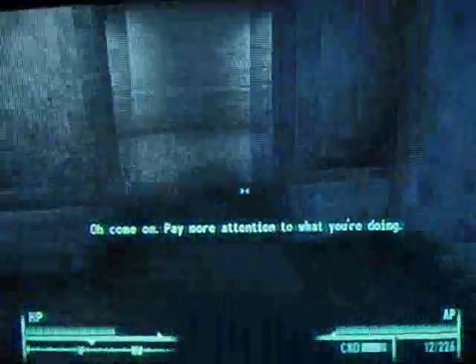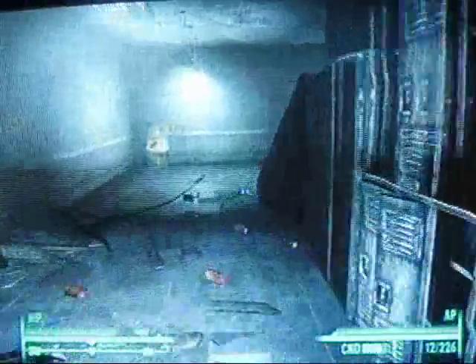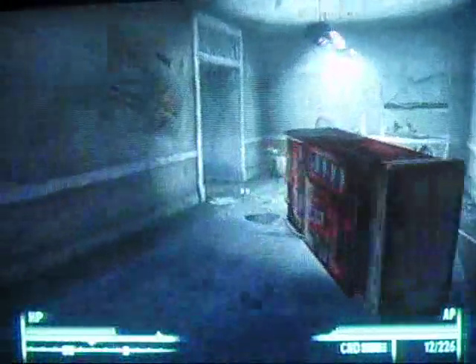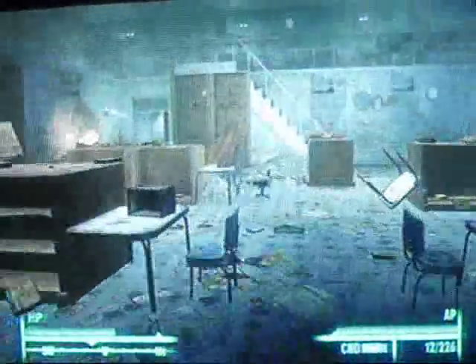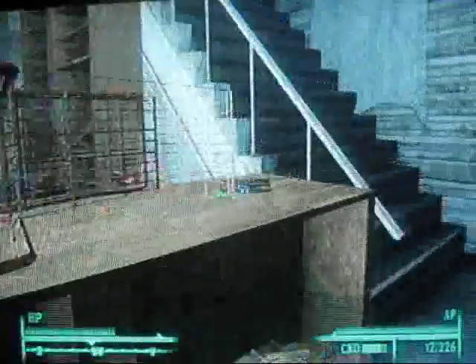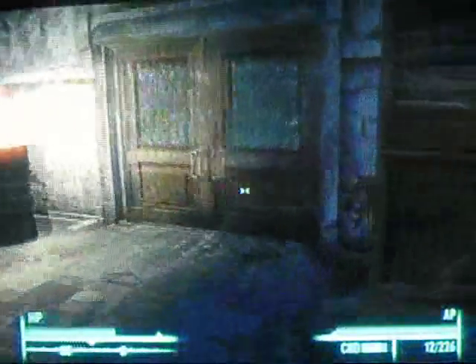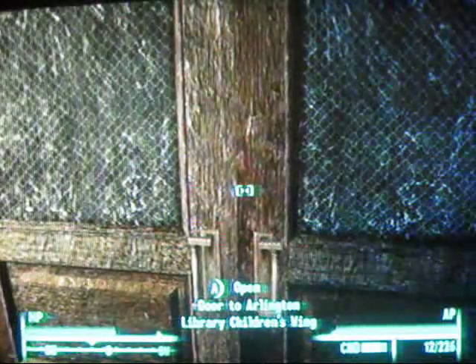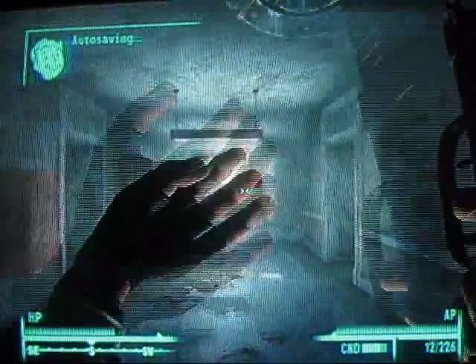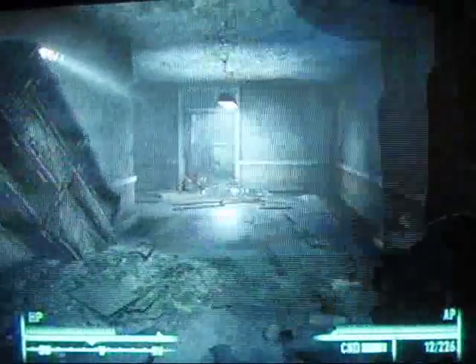I stumbled across this when I was just looting out, and in case you don't want to get it in Vault 92, which is really hard to find, then this is probably a good place to get it. Don't sell it, because if you get to Agatha and Agatha's Song, you get this really cool scoped .44 Magnum. It's a unique scoped .44 Magnum.